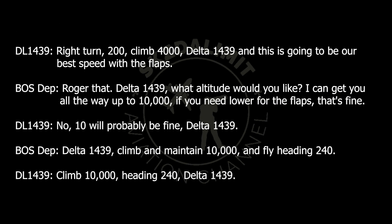Right turn 200, climb 4,000, Delta 1439. And this is going to be our best speed with the flaps. Delta 1439, what else would you like? I can get you all the way up to 10,000 if you need more for the flaps, that's fine. No, 10,000 will probably be fine, Delta 1439.